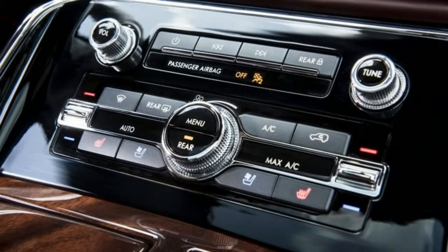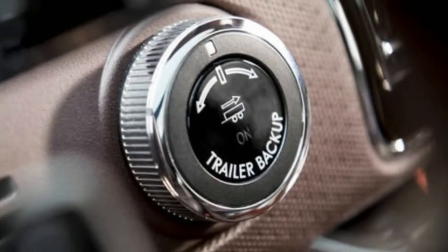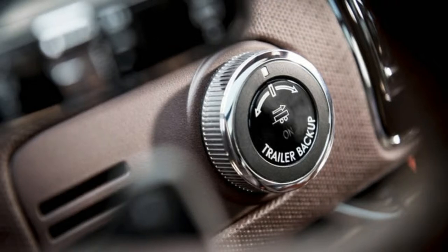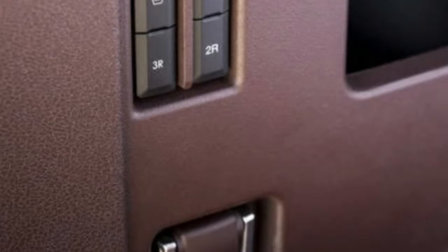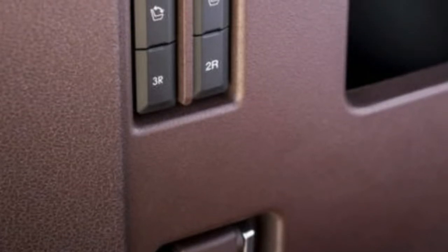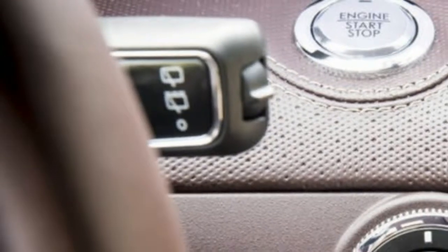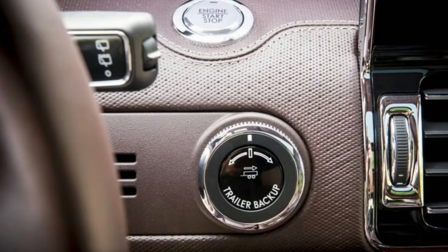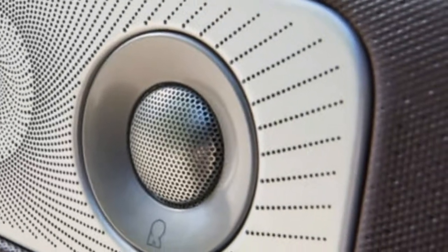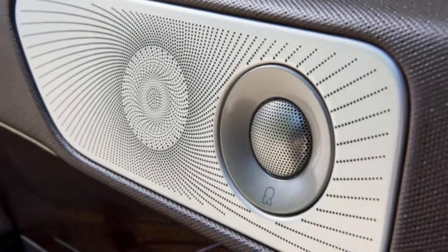Lincoln's new Navigator floats along easily and quietly, even in Detroit. Said an associate: I'm extremely impressed with how it handles the moonlight cavities — the potholes — in the road. While both the Range Rover and Mercedes-Benz GLS feel soft and supple, the sound of the suspension bouncing around gets into the cabin. But this Navigator glides over them with only one muted thud.